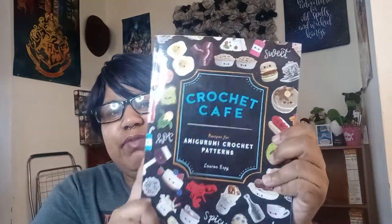Hi, welcome to Kenyatta Creates. I'm Kenyatta and welcome to my channel. Today is hashtag Amigurumi Food Wars. It's a collaboration between Neva from Animal Music and myself. We are working at a Crochet Cafe by Lauren Espy.